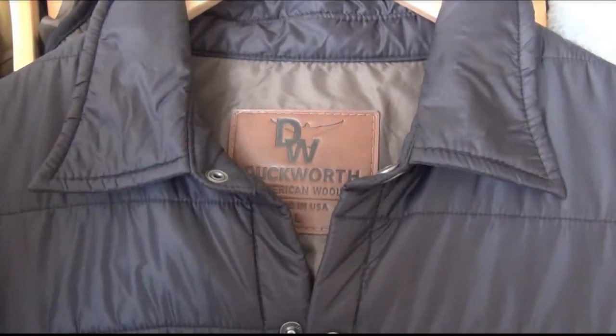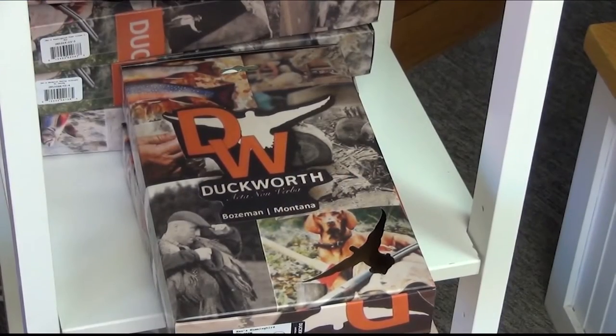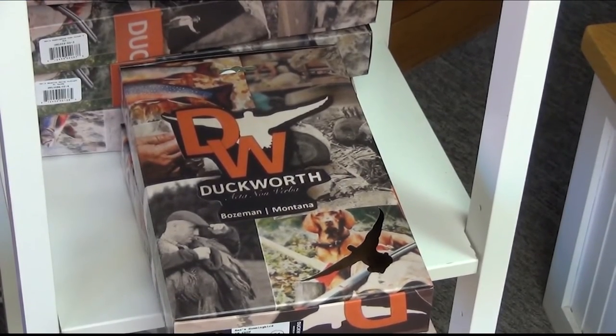The old grandpa's sweater, that's a thing of the past now. You can see the clothing that we're making out of our superfine Rambolea wool. It's very technical, very comfortable, everyday wear. Plus, it'll keep you alive and very performance-oriented. And we've been able to bring that to the consumer.